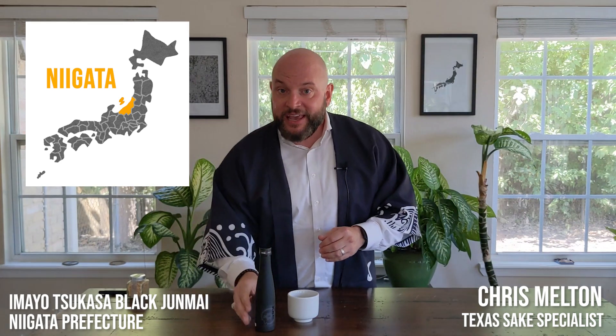This particular sake is found in Niigata Prefecture. The Mayosukasa Brewery has been around since 1767. It is certainly, in the big scheme of sake, more of a younger brewery, as most sake breweries have been around for several hundreds of years.